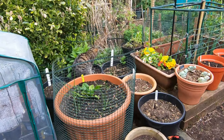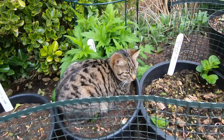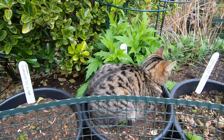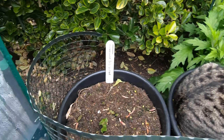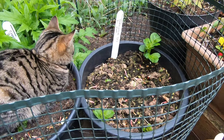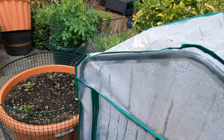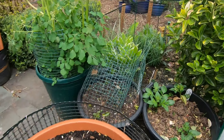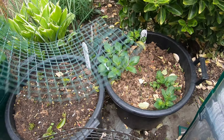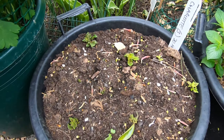Are you still keeping that potato warm, Oliver? What are you doing? You're mad. I've got some Charlotte here, under the cat there, and some Charlotte there. And over here I have some more — there's some Jazzy there. And there's some Charlotte there as well, just starting to come through.